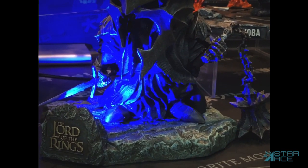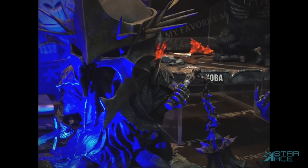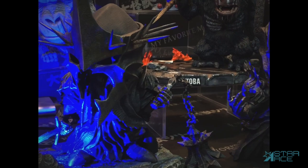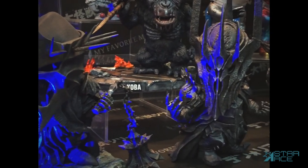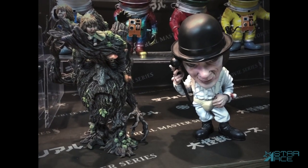This dread Morgul Lord has authentic-looking armor, his sword, and a large mace on a chain. The Dark Lord Sauron will also be part of the Defo Real Lord of the Rings line.